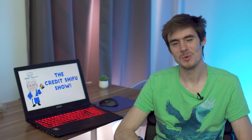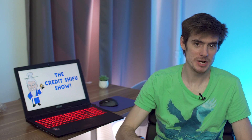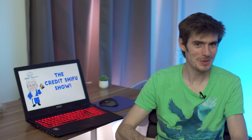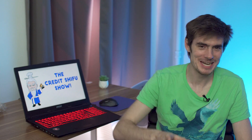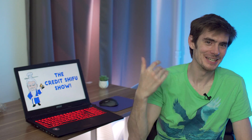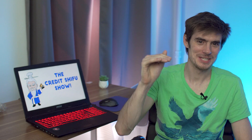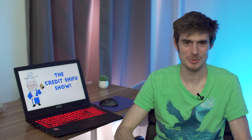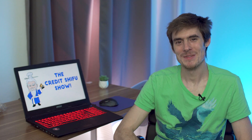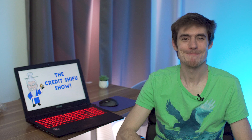Alright guys, I hope that was an interesting look into how credit card companies make money. There is quite a huge breakdown — if you want to look at exactly how the merchant fees are broken down to the 0.000-something percent, there are some articles I can link in the description that list out all the different parties taking a fee. It's actually quite interesting but too much to explain in one video. If you liked this video, please give it a thumbs up, subscribe if you're new, and we will see you next time. Bye-bye.